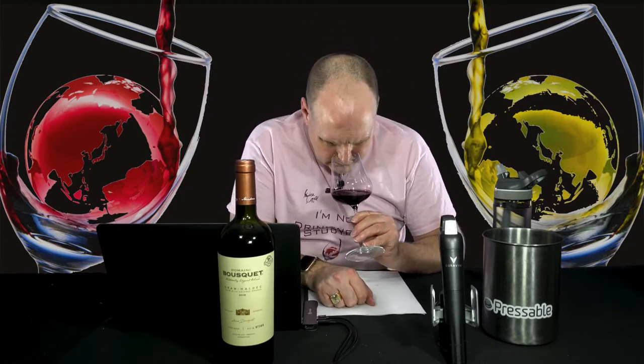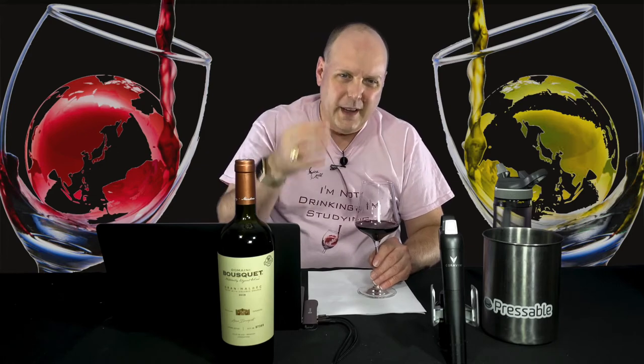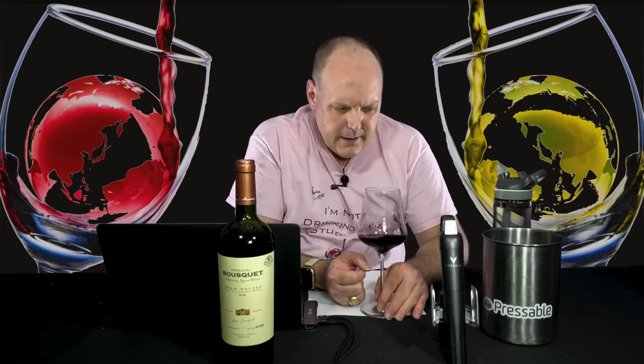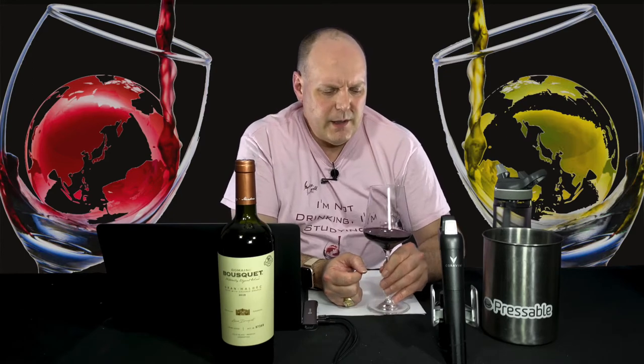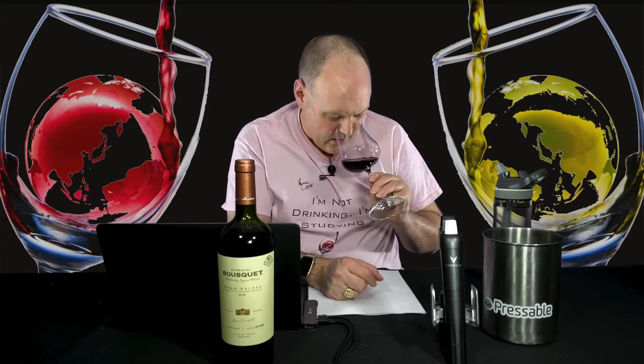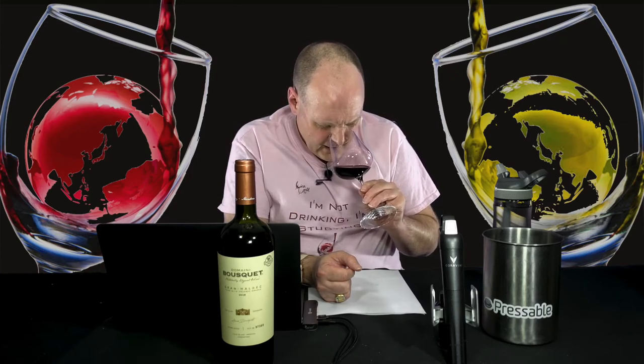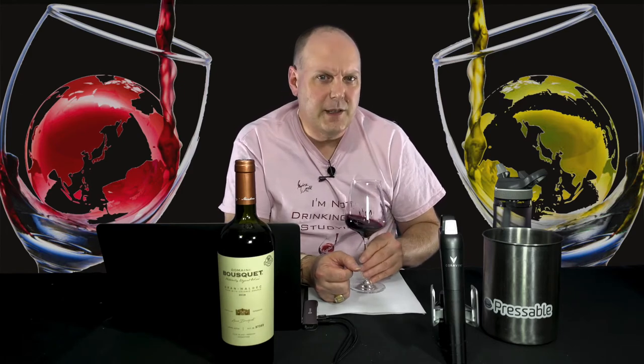On the nose, I'd call it medium intensity — it's not super jumping out of the glass. I really had to get close to smell it. It does smell youthful. I've got mostly red fruits: raspberry, almost like a candied raspberry. I've also got some fresh potting soil, a spice component, and I can really smell the alcohol evaporating. At 14.8%, it's not shy. There's a touch of caramel, a touch of coffee, a little vanilla — the oak is coming through — and a little baking spice.